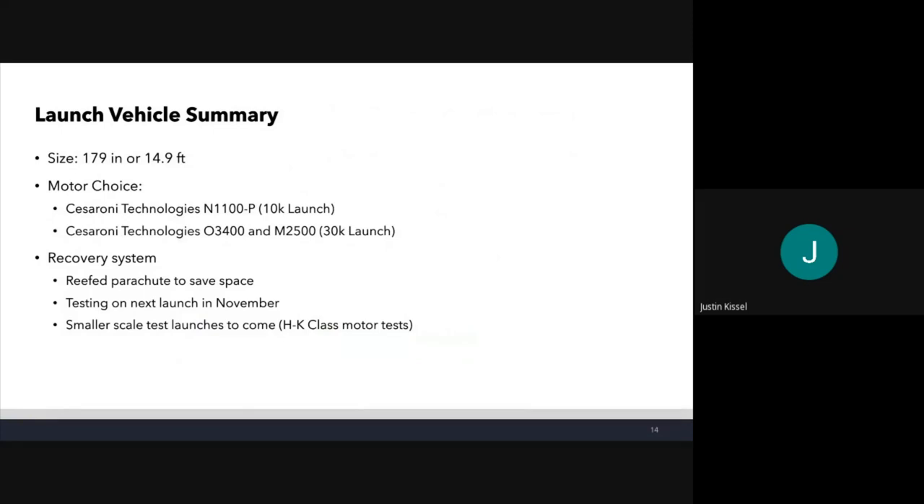Launch vehicle summary: our vehicle is just under 15 feet long. For the motor, we're using Cesaroni for both launches. For the 10K launch, we'll use an N1100P, and for the 30K launch, an O3400 in the booster and an M2500 in the dart.